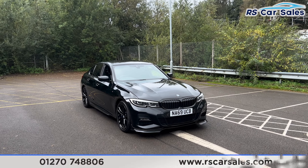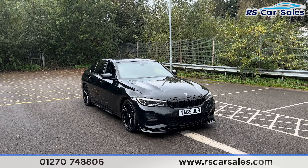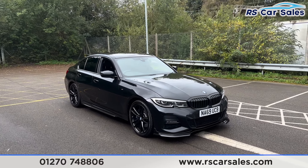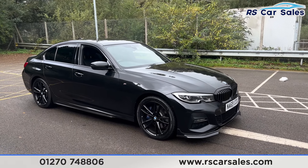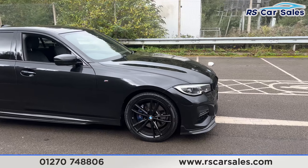Here we have a 69 plate BMW 330e M Sport. This vehicle comes with over £3,000 worth of optional extras, all of which are listed on the website, and they include the M Sport Plus package.